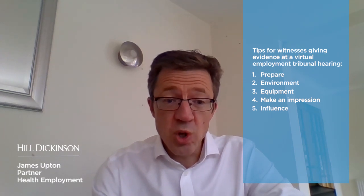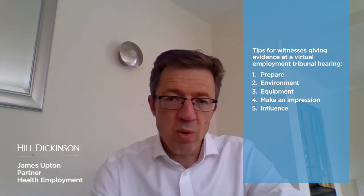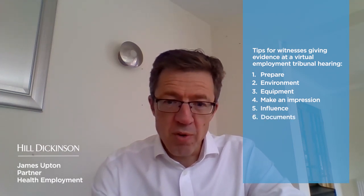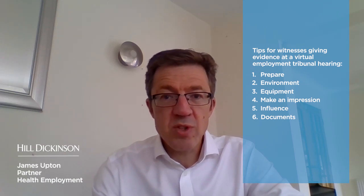Tip five: Influence. Ensure you do not have anyone guiding you or influencing your evidence. Tip six: Documents. Ensure you have access to all relevant documents but have not marked them in any way. Print documents if required.